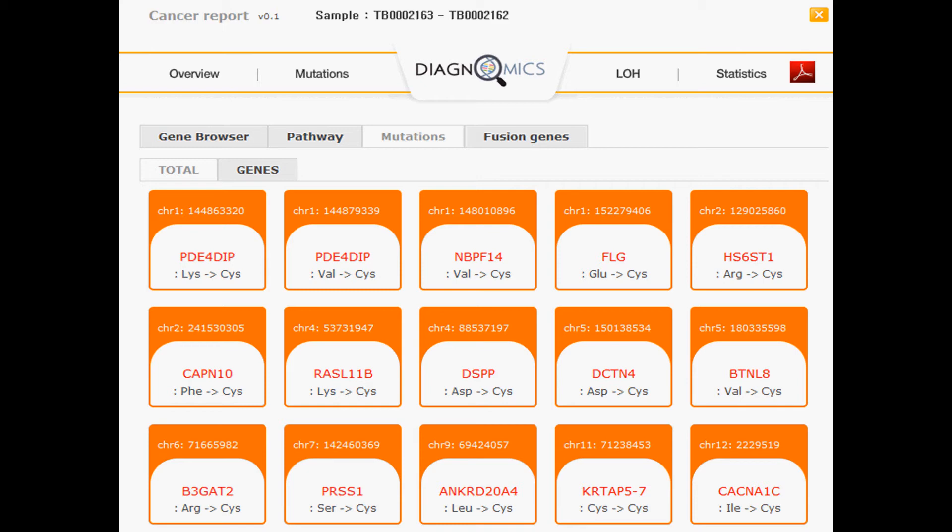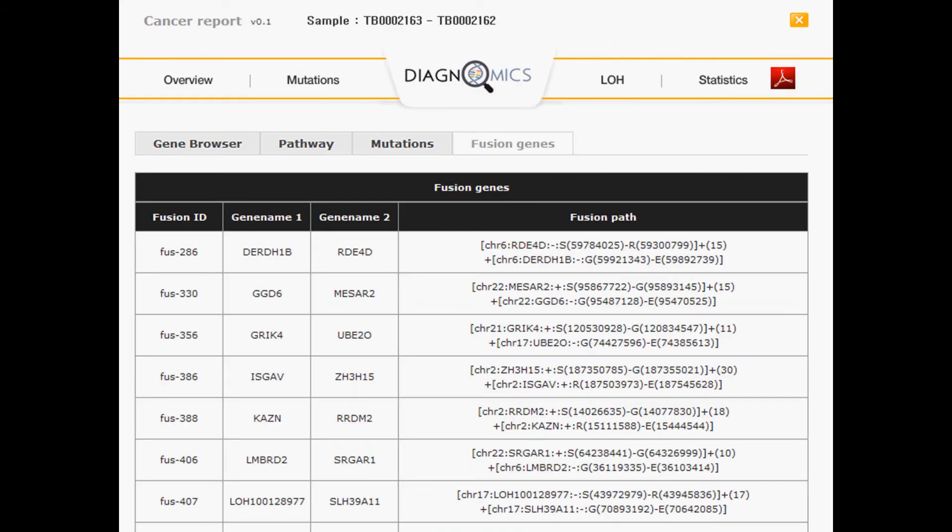More information is available simply by clicking the particular variant of interest. The discovery of fusion genes is a very hot field in cancer medicine and therapy as they are potential targets for new cancer drugs. Gleevec, one of the most successful cancer drugs, is a prime example of developing a new targeted cancer drug based on gene fusion between the BCR and ABL genes.